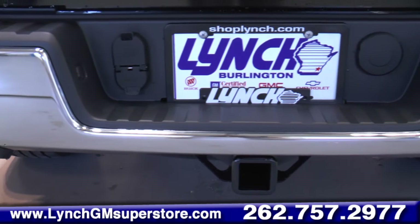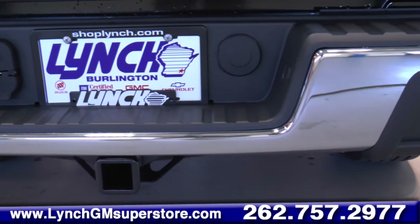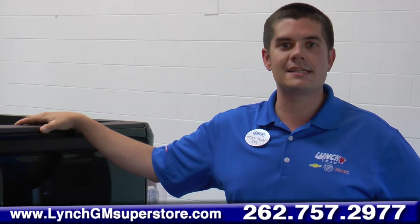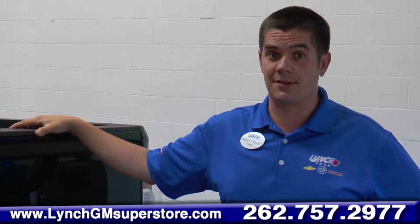With an astonishing 7,000 pound tow rate, it leads the way with the Toyota Tacoma coming behind at 6,500 and the Nissan Frontier at a mere 6,300.